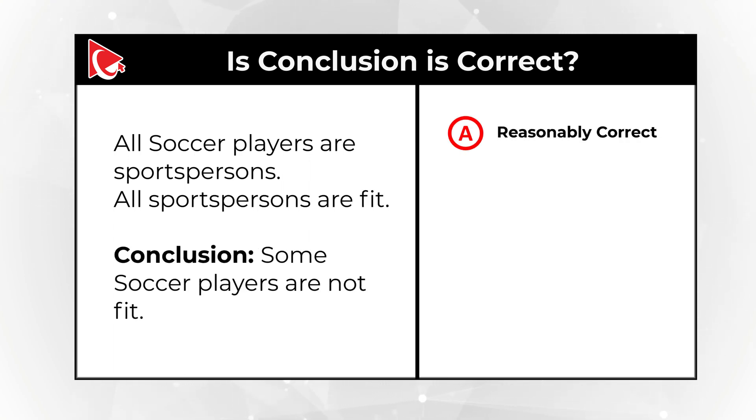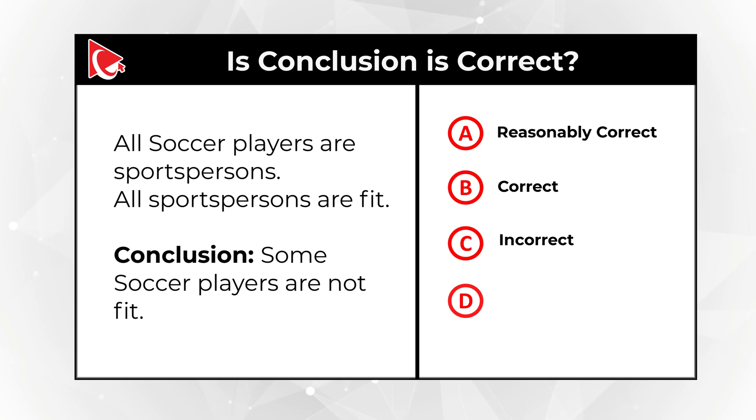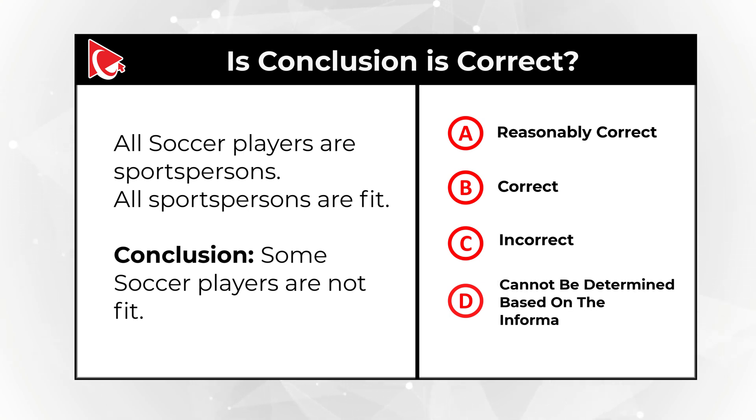Choice A: it's reasonably correct. Choice B: it is correct. Choice C: it's incorrect. Choice D: cannot be determined based on the information available. Do you think you know the answer? Give yourself a little bit of time — maybe pause this video and take another look at the statements.